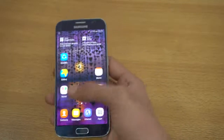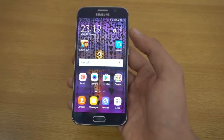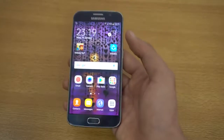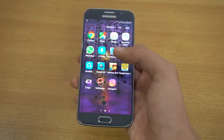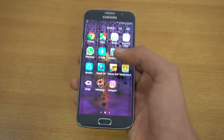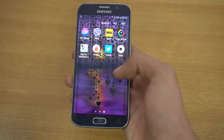Samsung actually put this same chipset inside the Galaxy A 2016, and that phone is as fast as some top devices, close to the S7 performance-wise. It's of course not as good as Samsung's latest processor or the Snapdragon 821 when it comes to benchmarks, but in real-life performance you're not going to notice that difference.